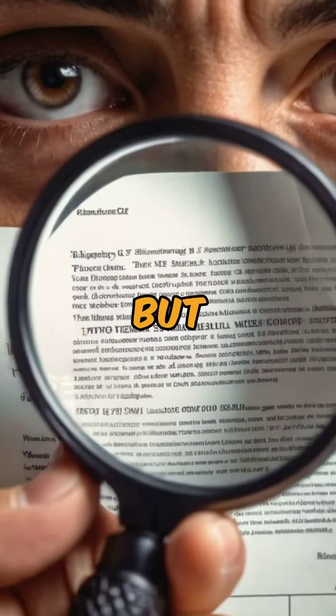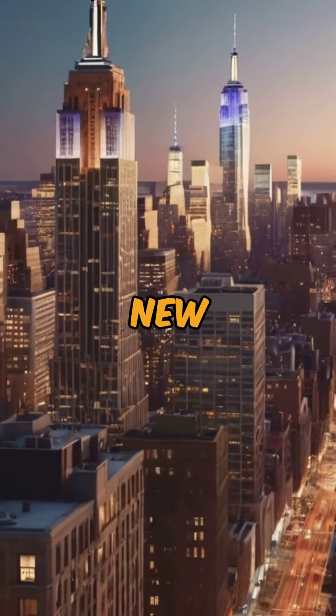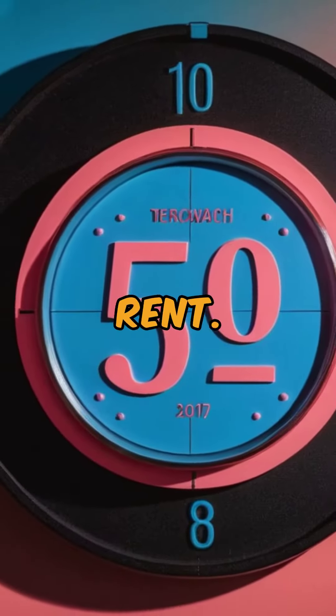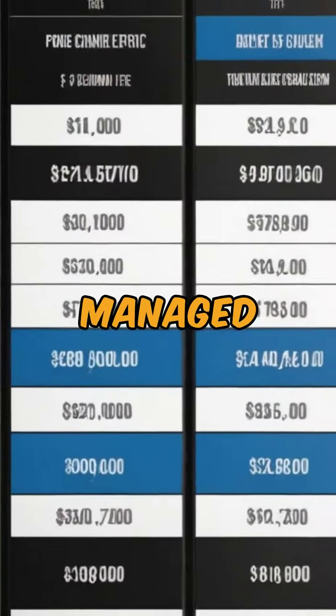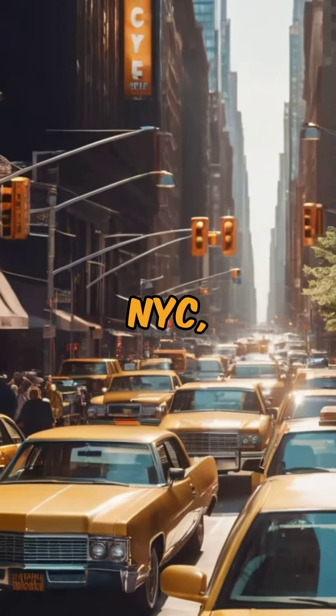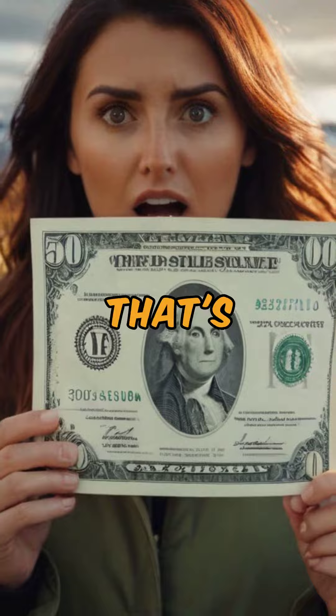Congratulations on signing your lease. But wait, there's a catch — that sneaky New York City 15% broker fee, which adds up to nearly two months' rent. It's intriguing how this fee is managed differently in New York City compared to other global regions, but in NYC, it's the tenant — yes, that's you — who pays the bill.